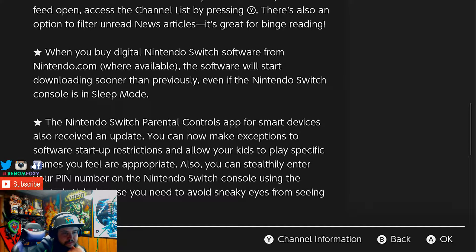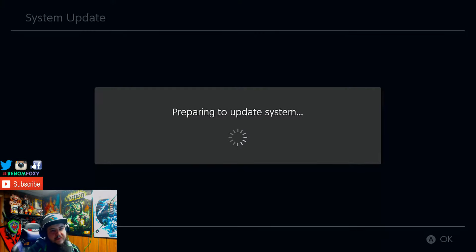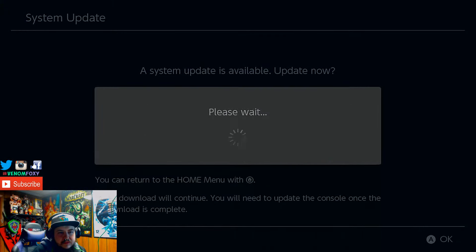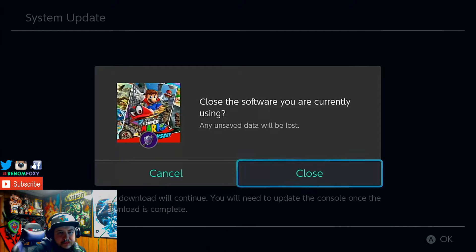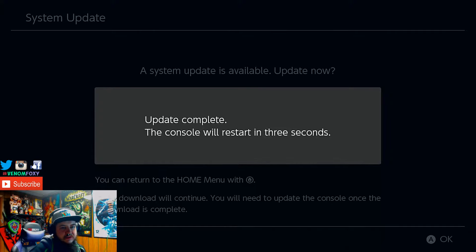There's a parental control app for the Switch now, which is okay. We're gonna update it and see how it looks. Hopefully it doesn't take too long because I want to make this short and sweet. Hopefully everyone's having a wonderful Monday.